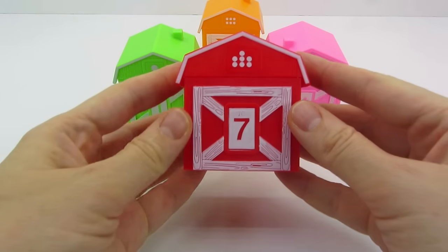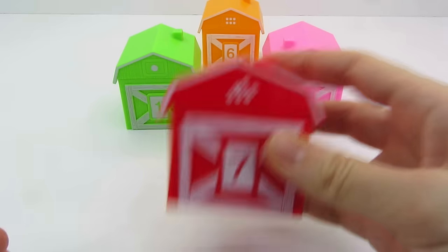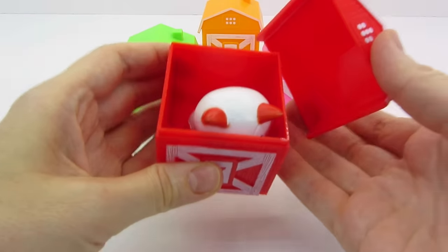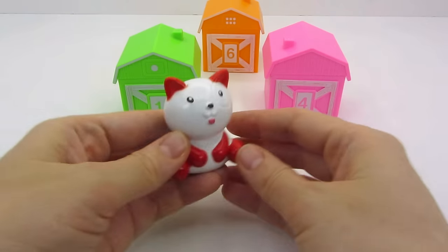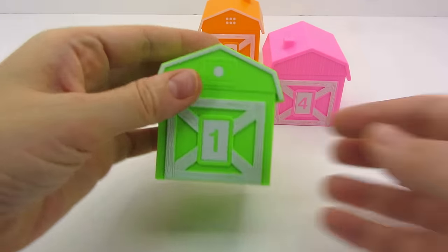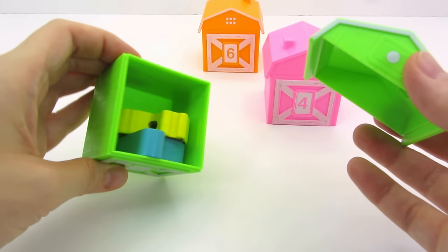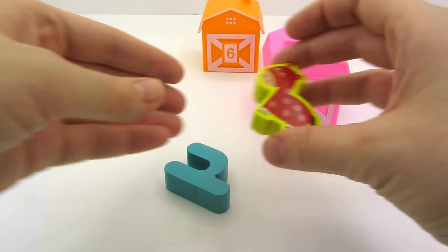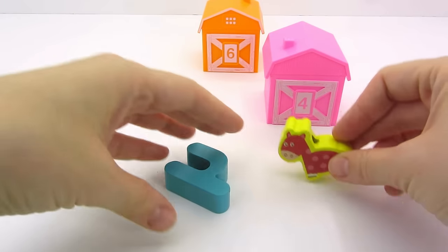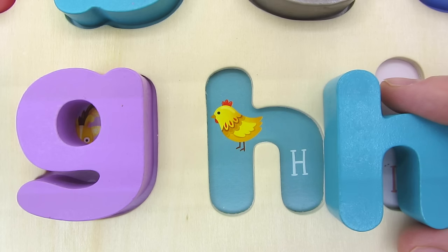Now I have a red house. There's the number 7 on it. What's inside? It's a cute kitty. Now I picked the green house with the number 1. Who lives in it? We found the horse and the letter H. H is for Hen.